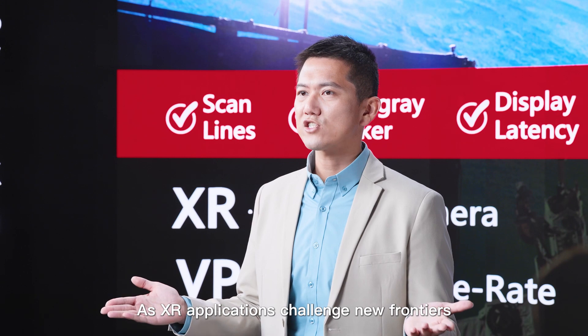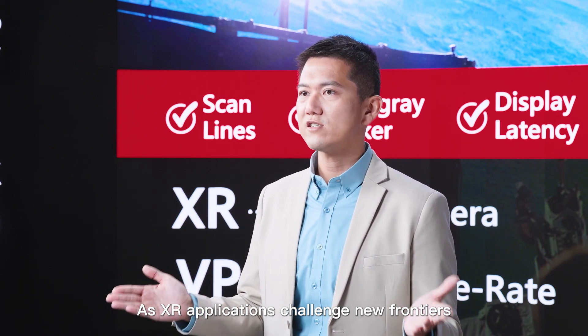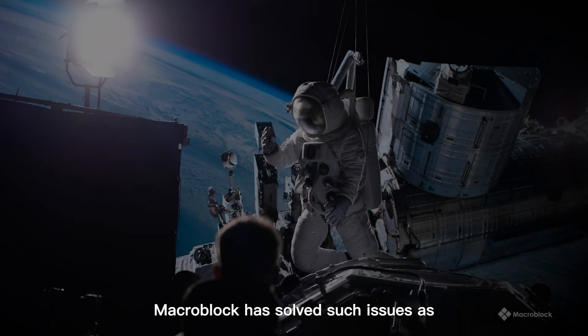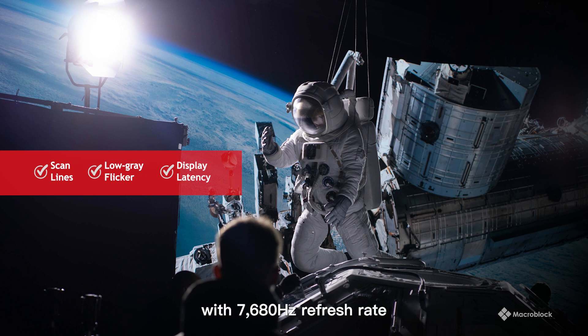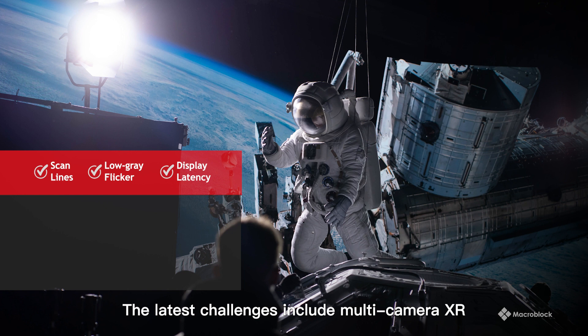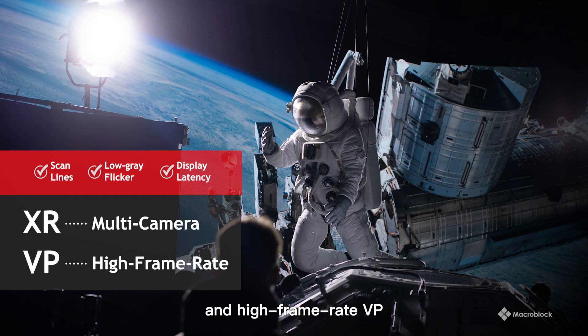As XR applications challenge new frontiers, Macro Block has solved such issues as scanline, low-grade flicker, and display latency with a 7680Hz refresh rate. The latest challenges include multi-camera XR and high frame rate VP.